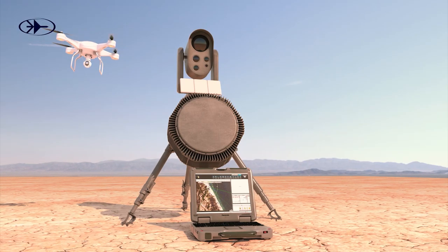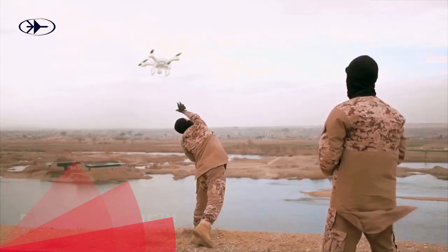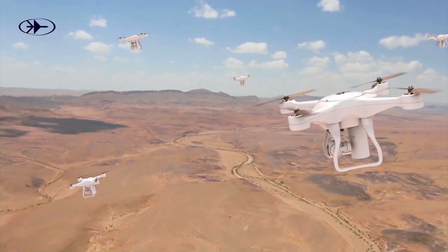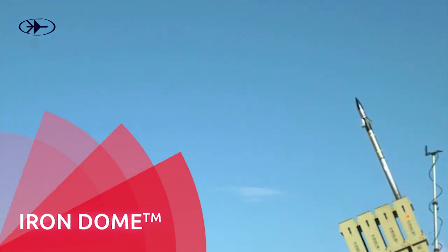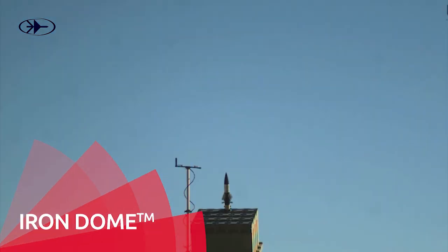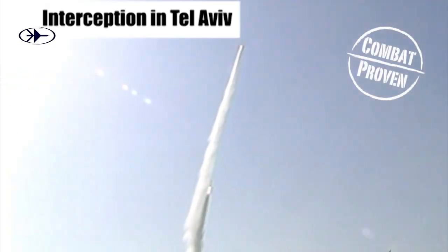The lower layer is comprised of the Drone Dome family, a system that quickly detects and neutralizes hostile drones. The short-range layer includes the Iron Dome, a multi-mission defense solution and the world's only system that provides effective protection against rockets, artillery and mortars, as well as aircraft, UAVs and PGMs.